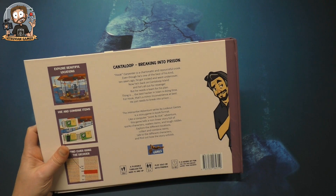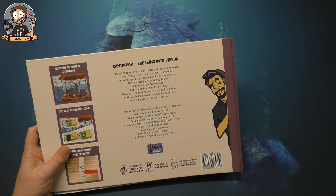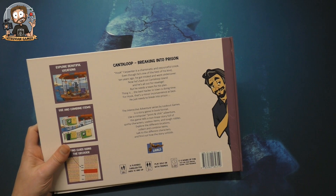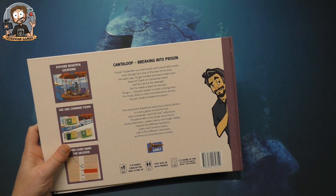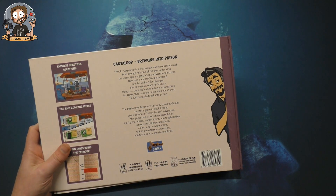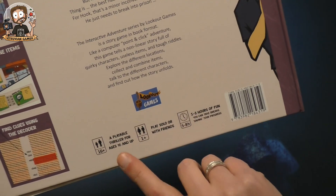It's a story game in book format, like a computer point-and-click adventure. It tells a non-linear story full of quirky characters, useful and useless items, and tough riddles. You explore different locations, collect and combine items, talk to different characters, and find out how the story unfolds. It's ages 16 plus — a playable thriller.